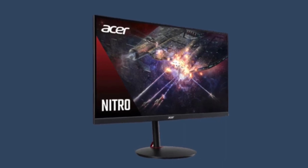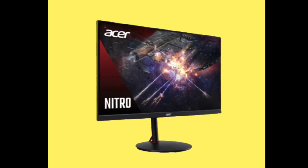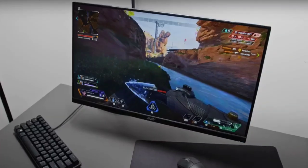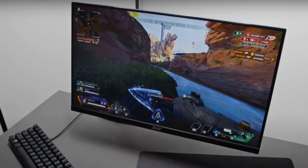Additionally, it includes built-in 2W speakers for integrated audio capabilities. It also comes with NVIDIA G-Sync, a type of display technology that is used to counter screen tearing, stuttering, and juddering, especially during fast-paced games or videos.